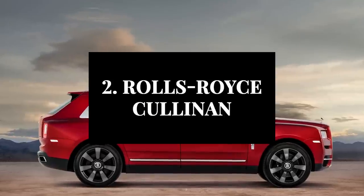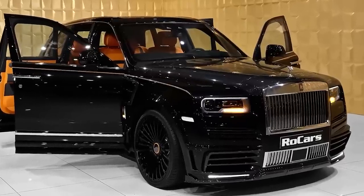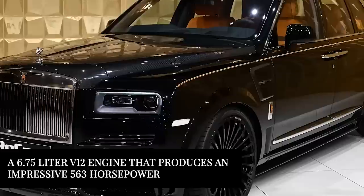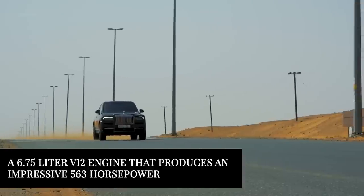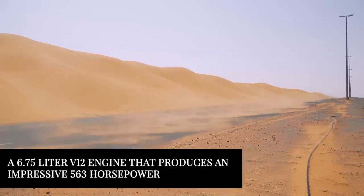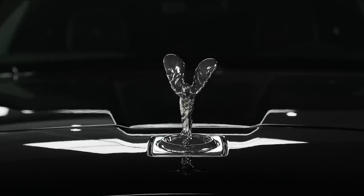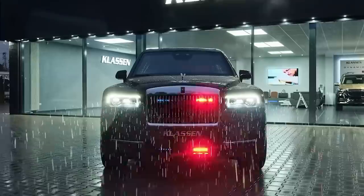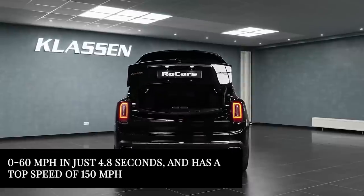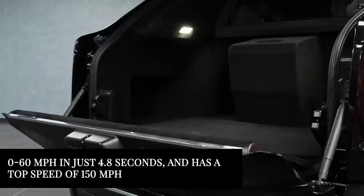Next up is the Rolls-Royce Cullinan. This luxury SUV is known for its timeless design and impeccable build quality. It is powered by a 6.75-liter V12 engine that produces an impressive 563 horsepower. This engine is paired with an all-wheel drive system and a smooth and comfortable suspension setup. The Rolls-Royce Cullinan can accelerate from 0 to 60 miles per hour in just 4.8 seconds and has a top speed of 150 miles per hour.